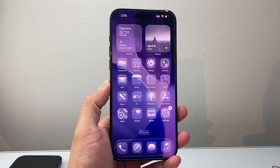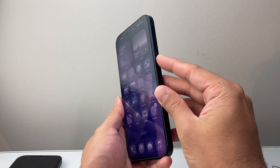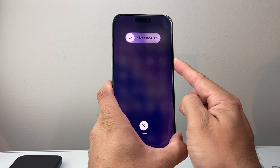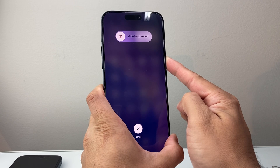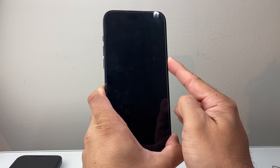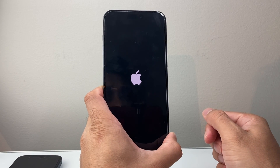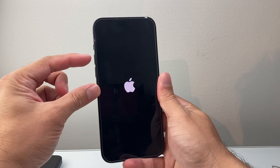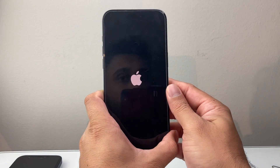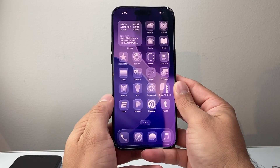If you're still having the issue, the next method is a force restart. Quickly press and release volume up, then volume down, and then hold the side button until the screen goes completely black and the Apple logo appears. If it doesn't work the first time, try again — it sometimes takes a couple of tries. This forces the phone software to shut down completely and reload, which will fix any software issues.